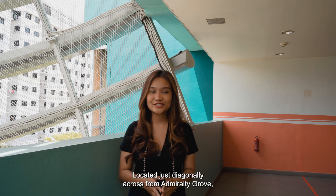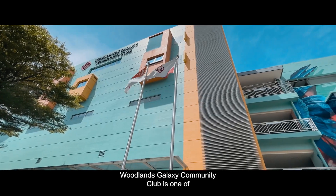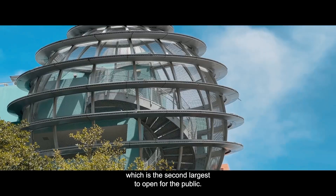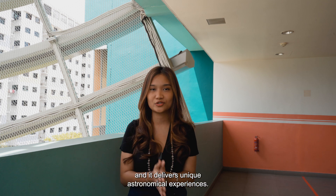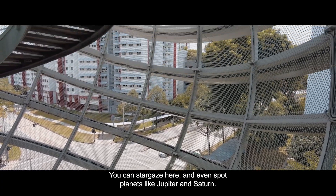Located just diagonally across from Admiralty Grove, Woodlands Galaxy Community Club is one of the most unique places seen. There's an astronomical observatory which houses a 30cm telescope — the second largest open to the public. It cost half a million dollars to build and delivers unique astronomical experiences. You can stargaze here and even spot planets like Jupiter and Saturn.